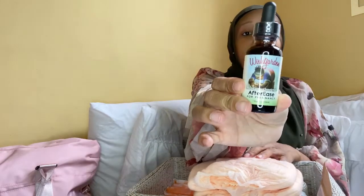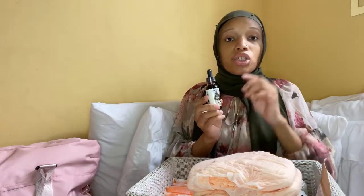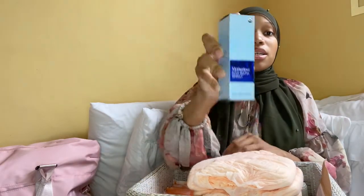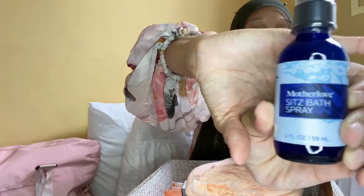I have some After Ease drops — you just put them into water. This helps with the contractions you get after you have the baby. Some women don't know about those afterbirth contractions and they can actually be more painful than labor contractions. So I have these drops to ease that pain during breastfeeding as your uterus shrinks back down. I also have the Mother Love Sitz Bath Spray, which is like the organic version of Dermoplast. I've heard it works even better, so I'm going to try it out.